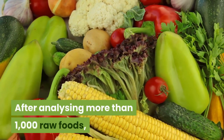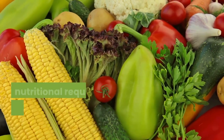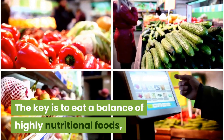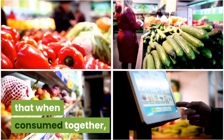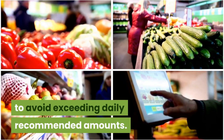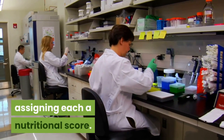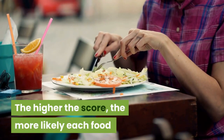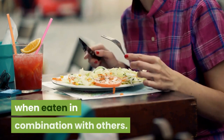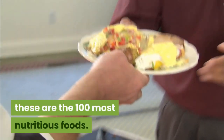After analyzing more than 1,000 raw foods, researchers ranked the ingredients that provide the best balance of your daily nutritional requirements and found a few surprises. The key is to meet a balance of highly nutritional foods that, when consumed together, do not contain too much of any one nutrient to avoid exceeding daily recommended amounts. Scientists studied more than 1,000 foods, assigning each a nutritional score. The higher the score, the more likely each food would meet but not exceed your daily nutritional needs when eaten in combination with others. Calculated and ranked by scientists, these are the 100 most nutritious foods.